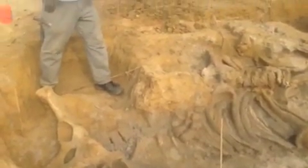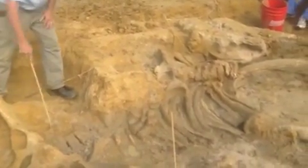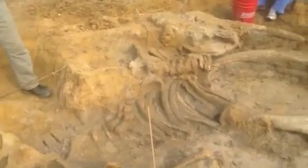From the diameter of the tusks and the shape of the pelvis, we are thinking that this is a female.